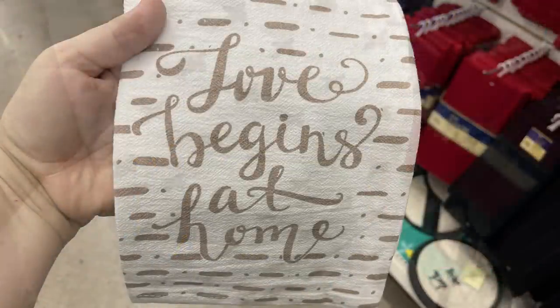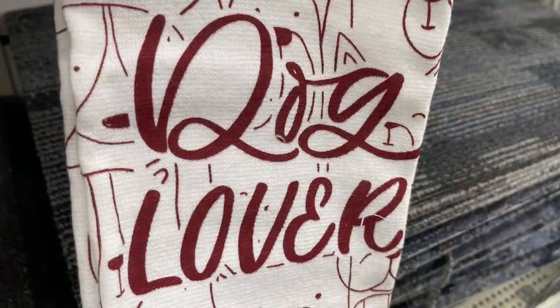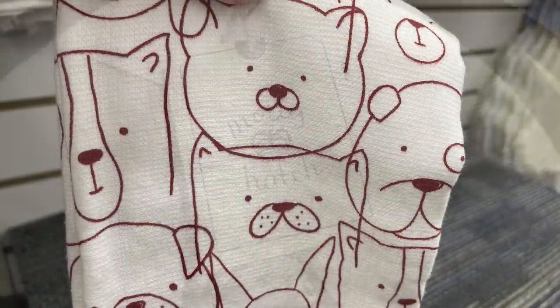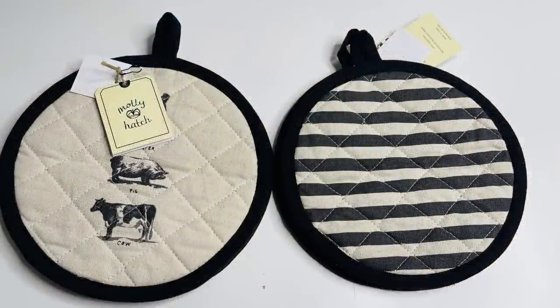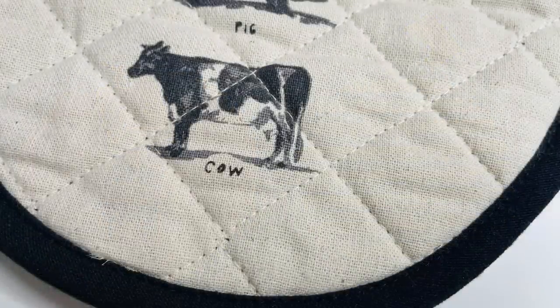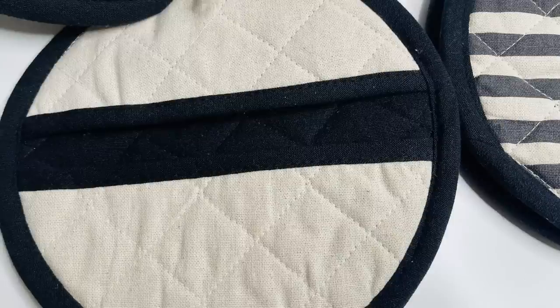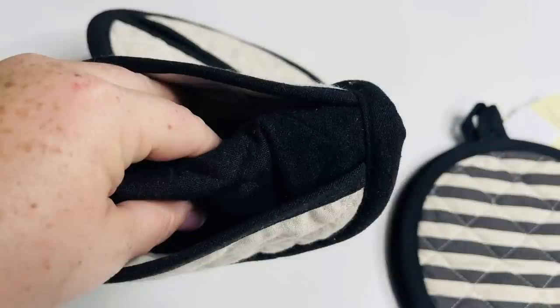They even had a really cute towel with an all-red print that says 'Dog Lover' with little dog faces — I picked that up as a gift. You get two towels in each pack. They also had a Molly and Hatch hot pad holder set — two for a dollar twenty-five. It's extra thick with a farmhouse feel: one with animals on the front and a second with black and white stripes; the back is solid with a slit in the middle to put your hand through.